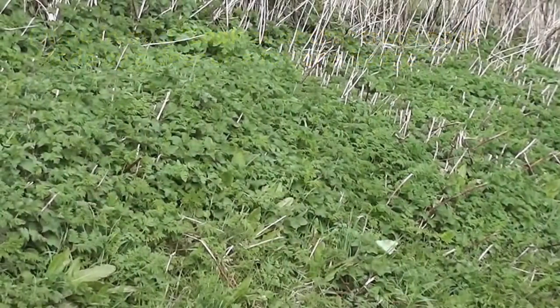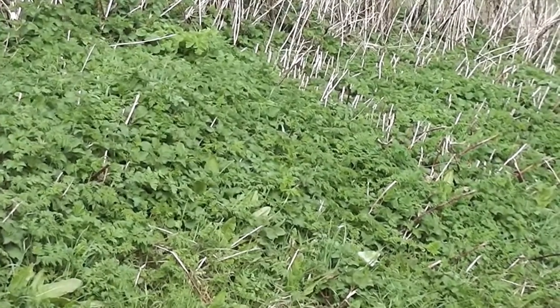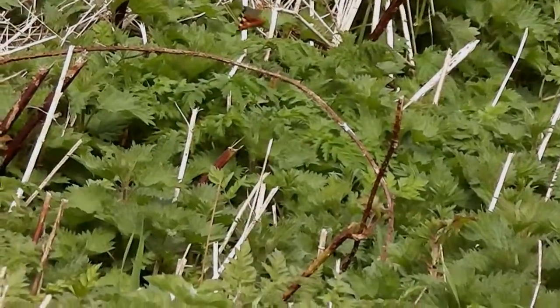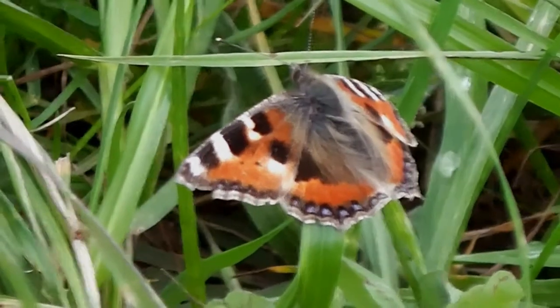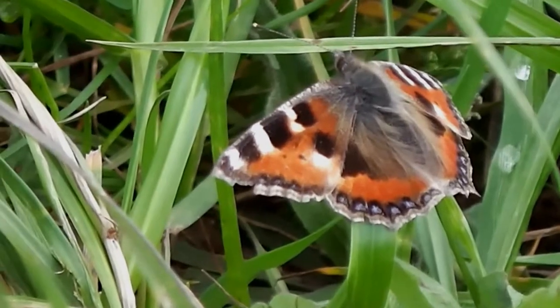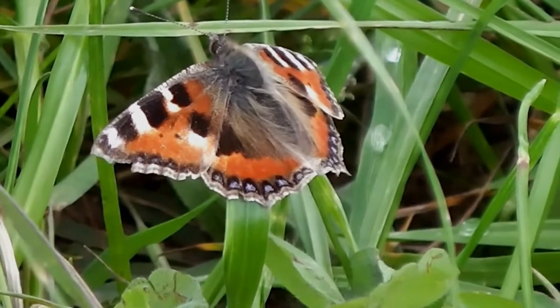There's a lovely bank of nettles along here, and I've seen peacock butterflies and small tortoiseshell butterflies, though I can't get them in focus. Now the sun's gone in for a moment and this small tortoiseshell is just sheltering — it's a little bit tatty, just sheltering from the wind. It gives me an opportunity to do a little video of it.